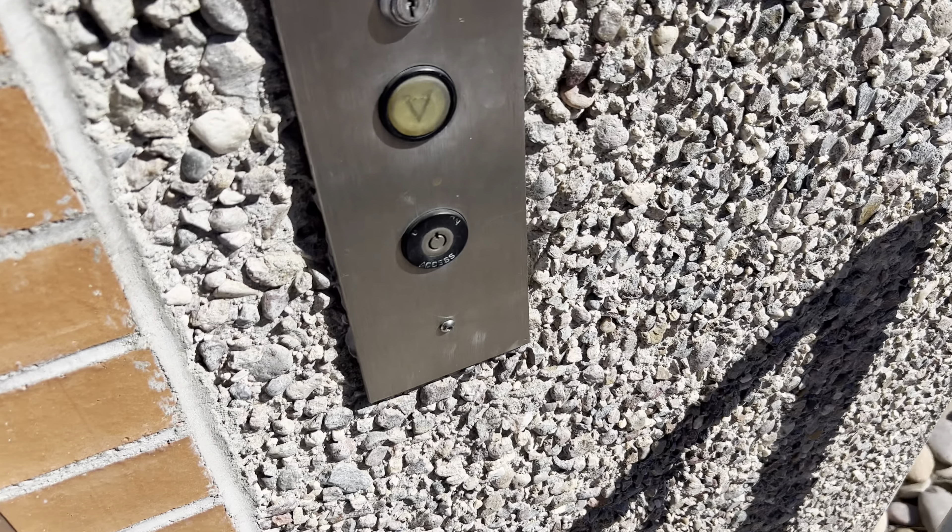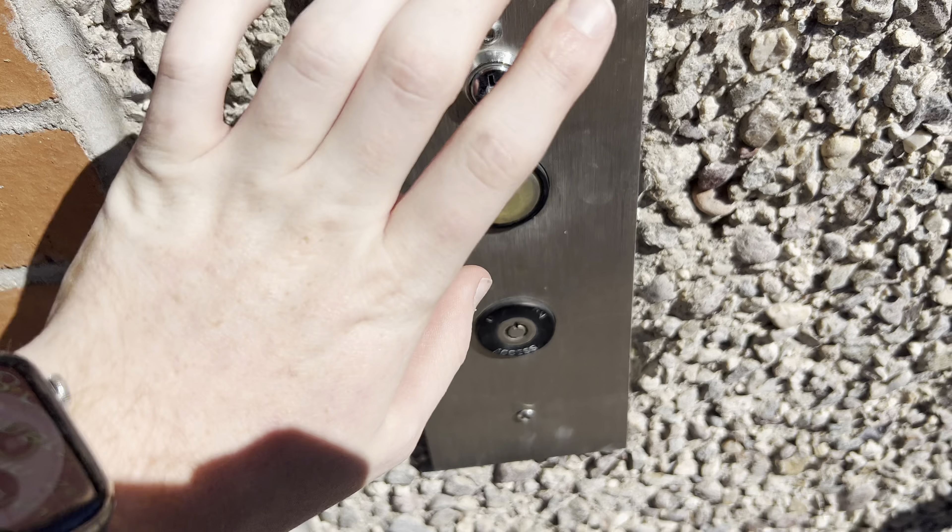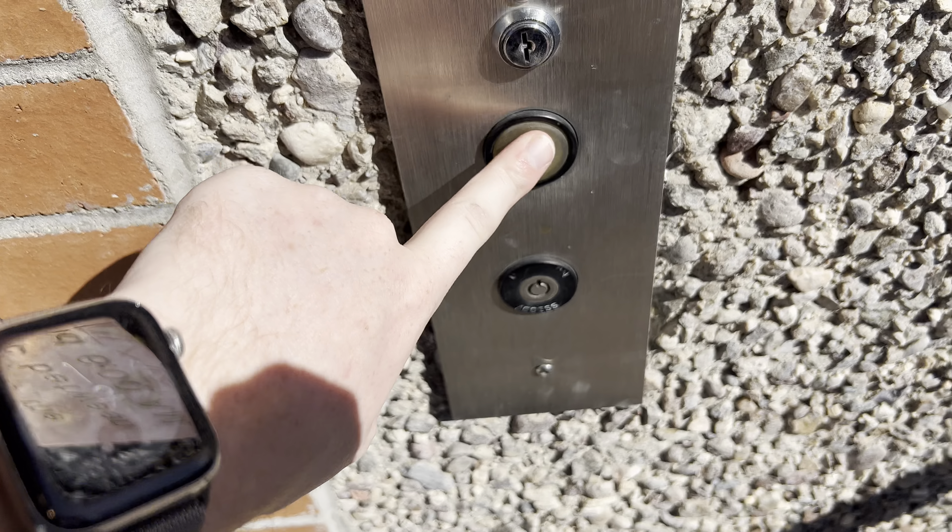This is the elevator at the Warren Avenue underpass at the University of Arizona in Tucson, Arizona. It's a Montgomery elevator.